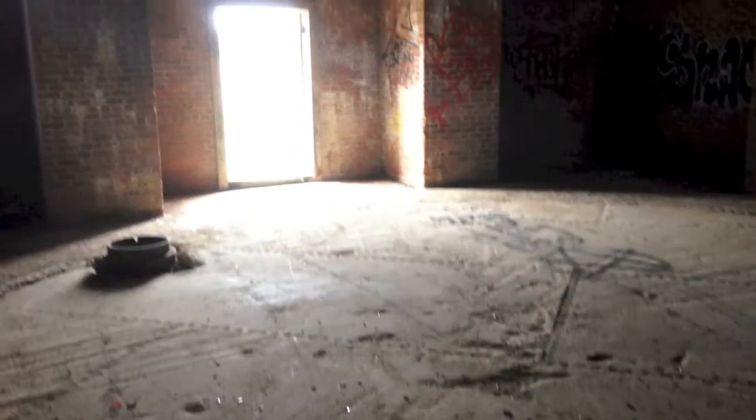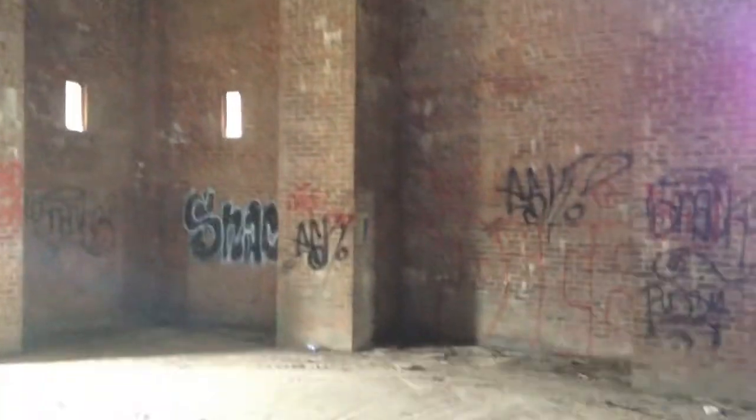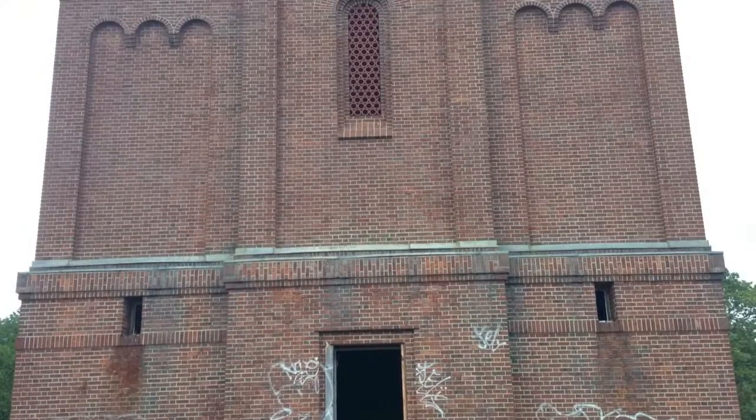We found this huge building just kind of driving down the road and we don't really know what it is. It's like a huge tower with a big concrete slab in the middle, some graffiti and stuff, but there's no real apparent purpose behind it. It's kind of interesting.